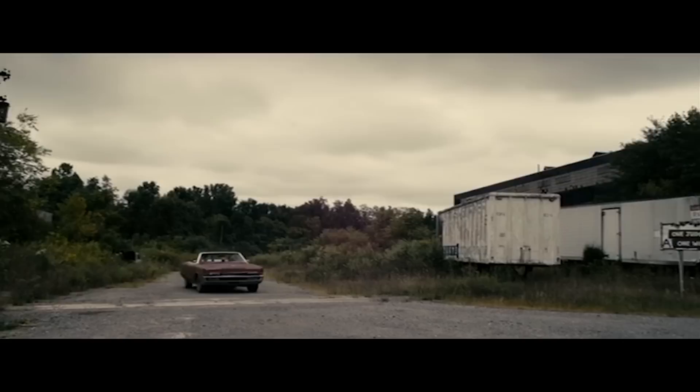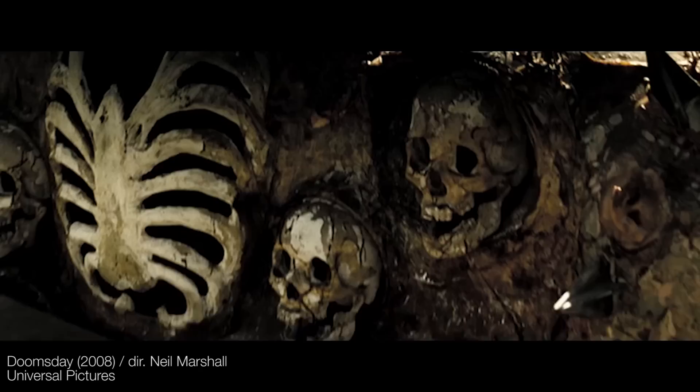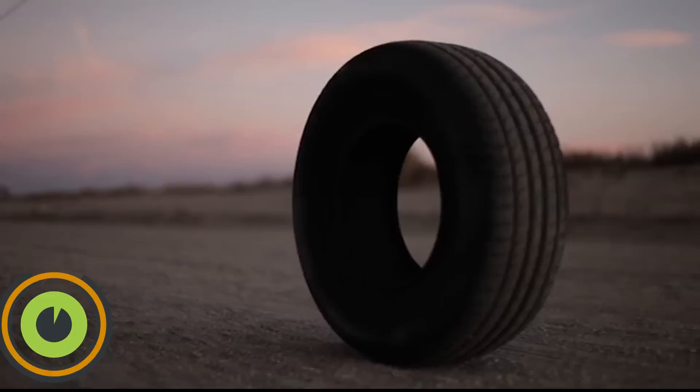Halloween is upon us once more. And to gear ourselves up for the best holiday of the year — sorry, Christmas — we've been watching all sorts of spooky films. And of course, we couldn't help but make a list of our favourite horror movie cars.